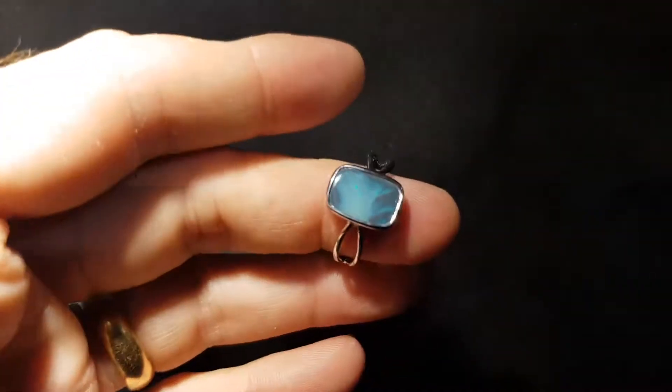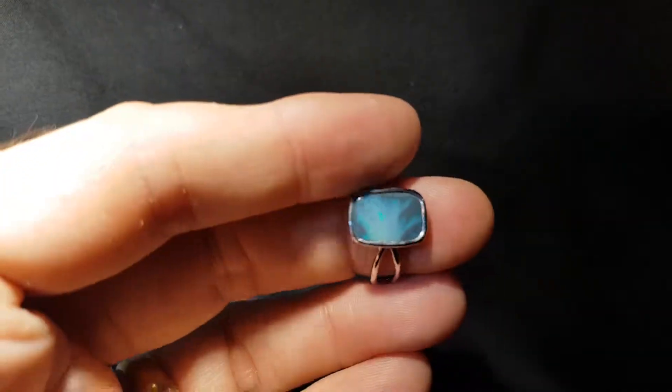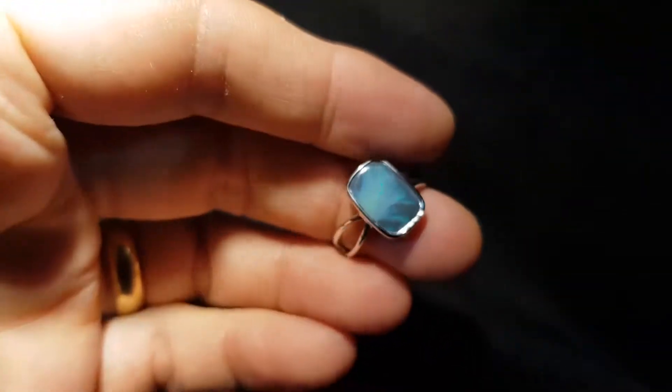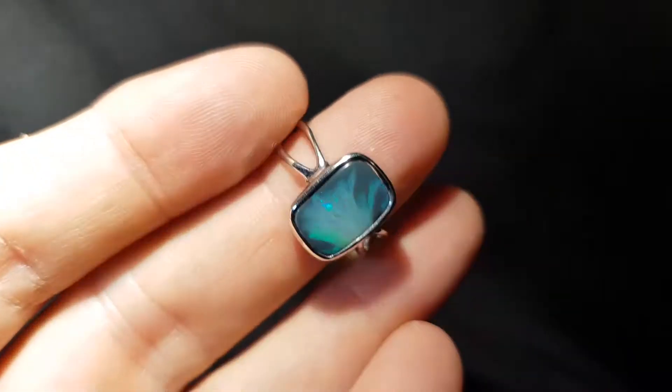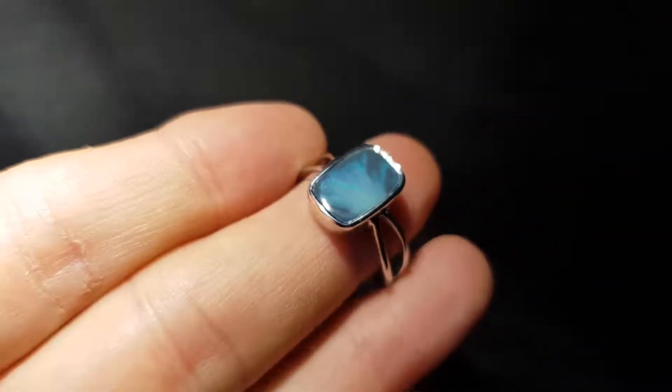Something about it that's just nice and compelling, this interesting opal. There we go, beautiful.